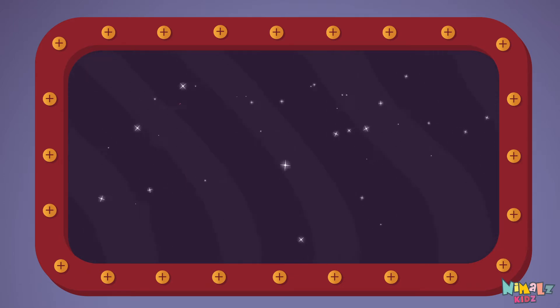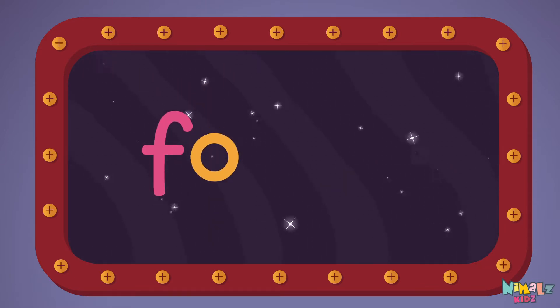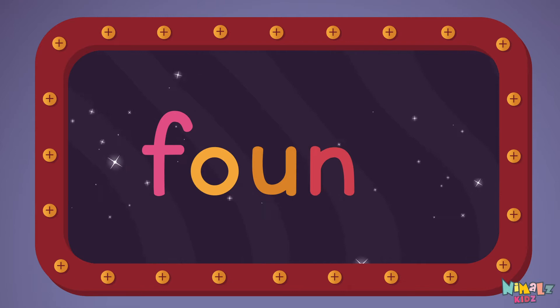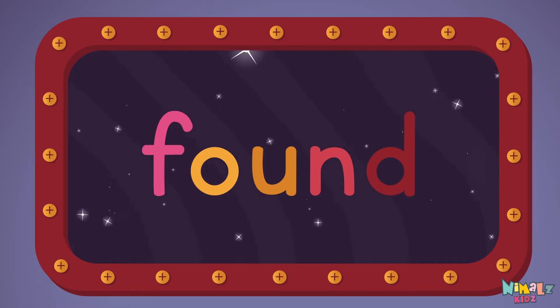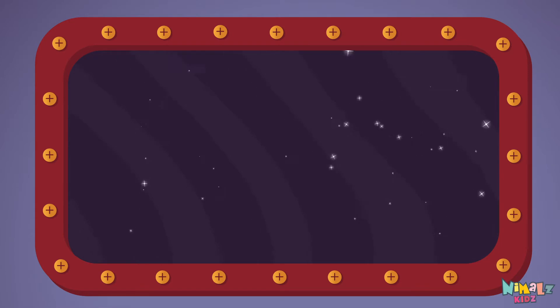Let's read it with a whisper! F-O-U-N-D, Found! Found! Found! Can you read it in your head?